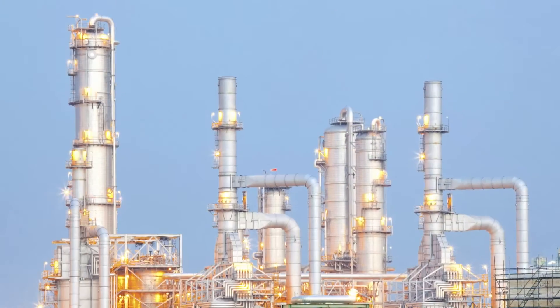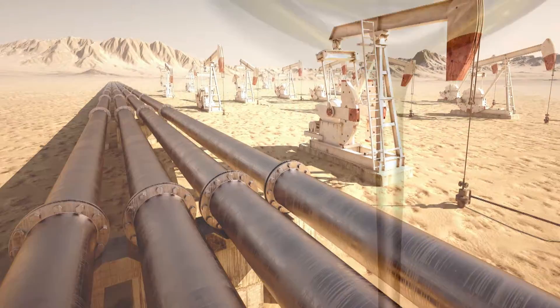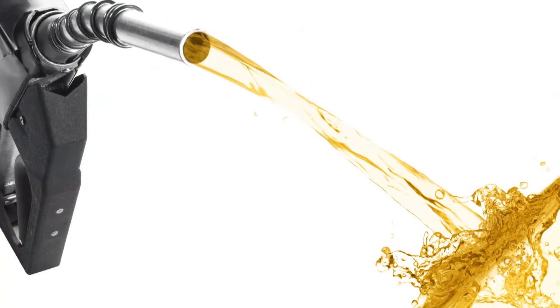With Petroquant, we can analyze all the different stages in the refinery process — everything from the crude oils to the additives to the refined process materials like gasoline.